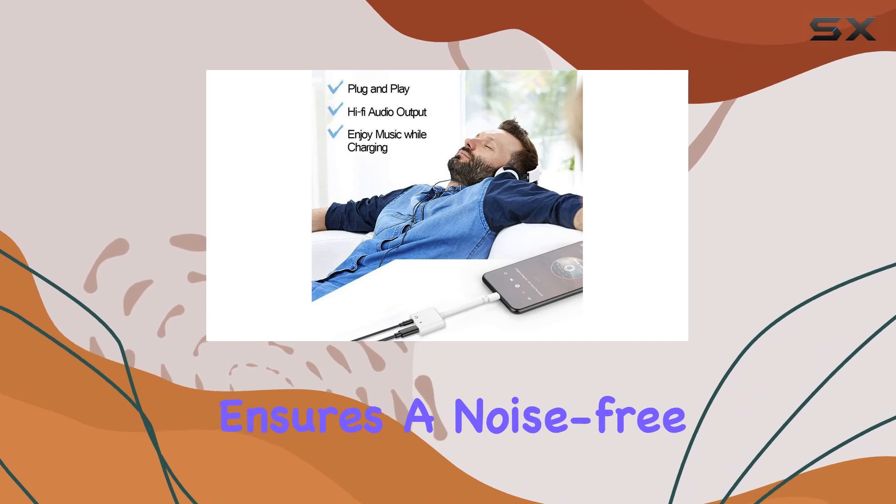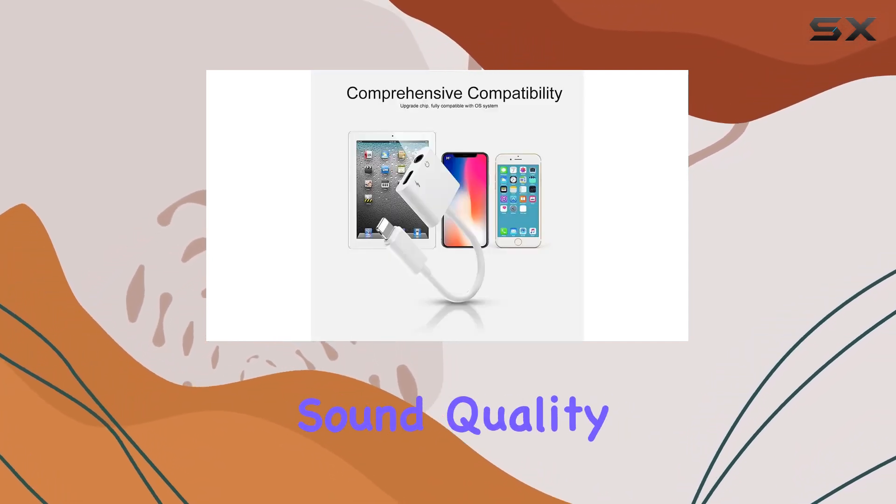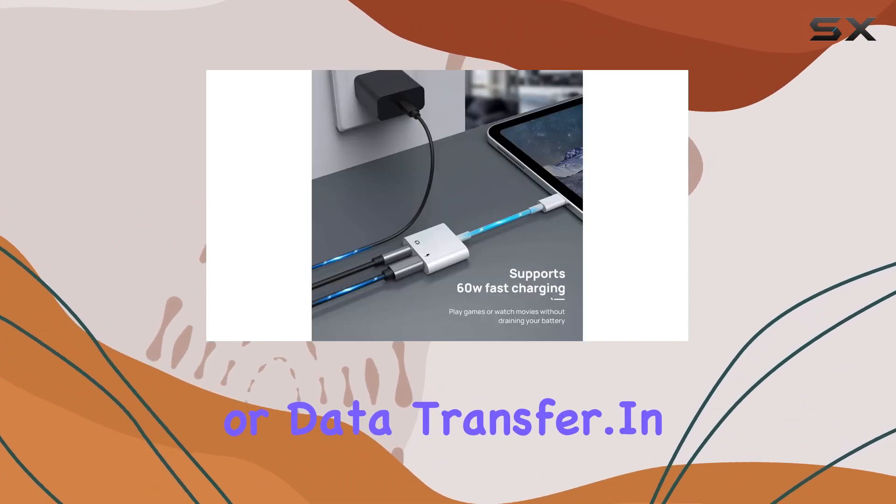The absence of buzzing sounds ensures a noise-free audio experience, maintaining the original sound quality. However, keep in mind that it doesn't support phone call control or data transfer.